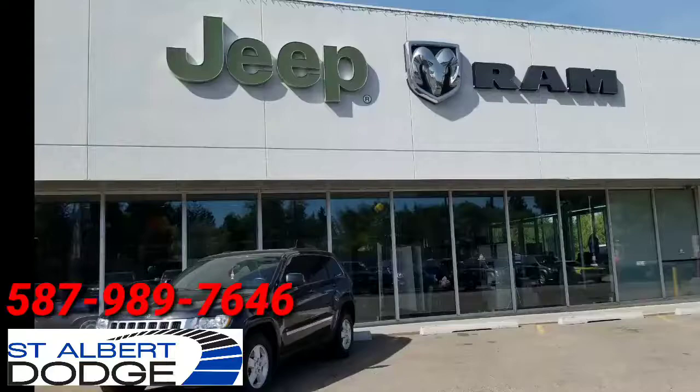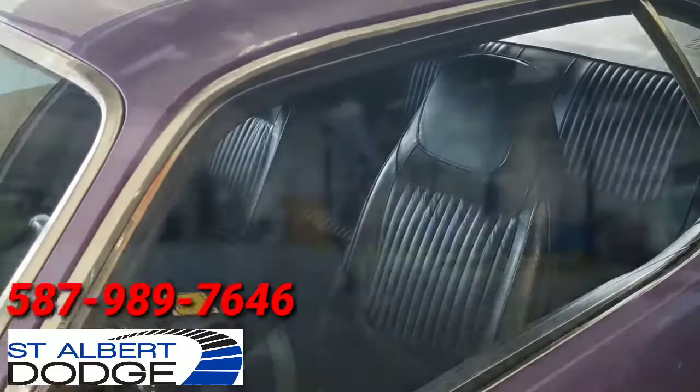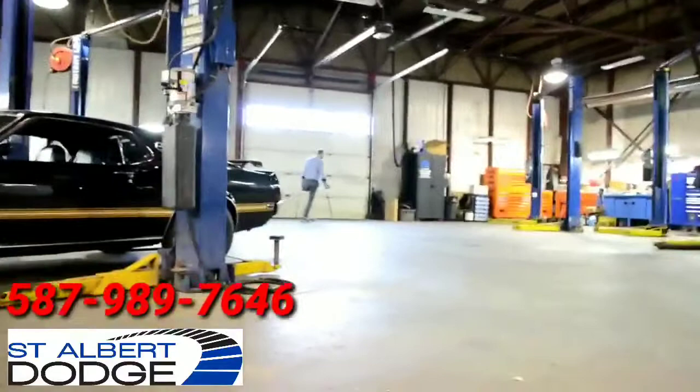Hi, I'm Jeff Voss, the performance and classic car specialist with St. Albert Dodge. You're not the average car buyer and you're not looking to buy just another average car. So why would you buy a car from an average dealer? The last thing I am is average. So come on, let's go for a test drive. I'll show you what buying a car with me is like.